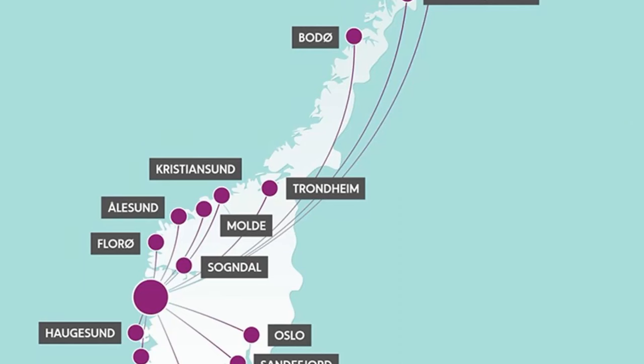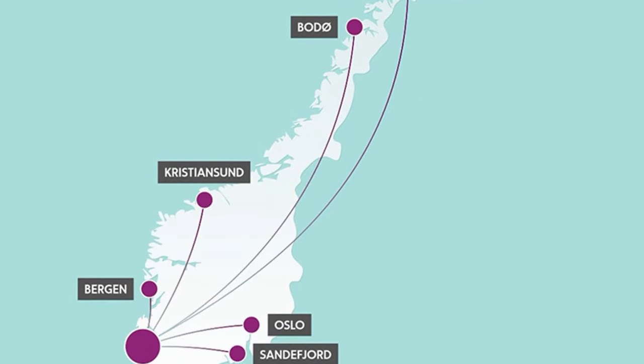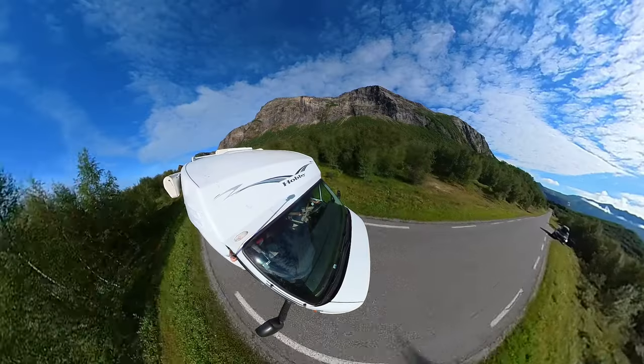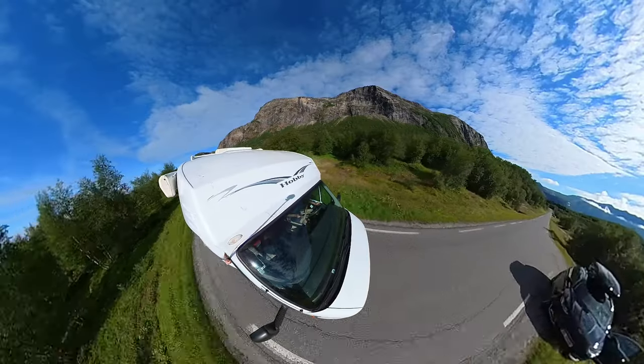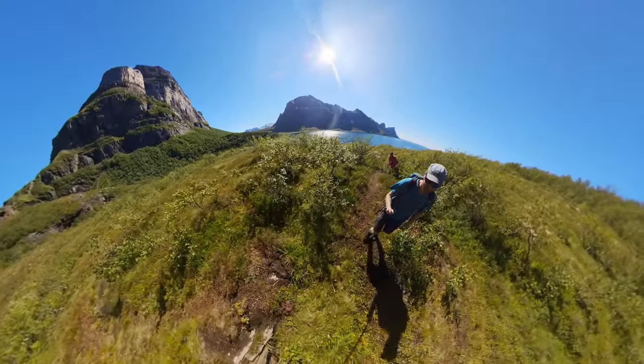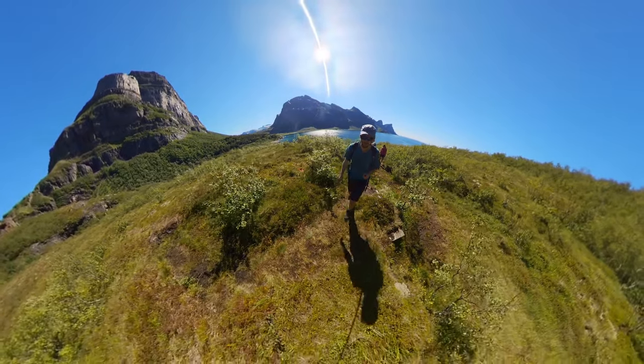Bodø is easily accessible by plane from other Norwegian airports. There are direct daily flights from Oslo and Bergen to Bodø airport, conveniently located just 3 kilometers from the Bodø ferry terminal. Bodø is also the northernmost place in Norway where you can arrive by train — except from Narvik, where you have to come through Sweden. You can rent a car at Bodø airport, and if you have time, explore the surroundings of Bodø, which by the way is crazily beautiful.